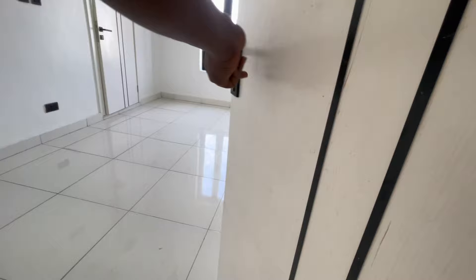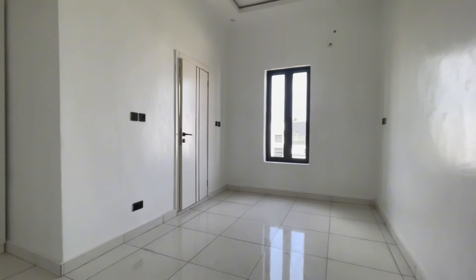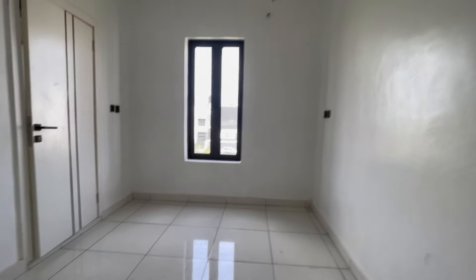There is a water heater in this room. This is room number three — very spacious too, with a window and a beautiful pop design.